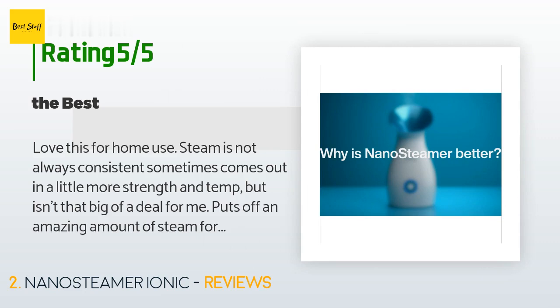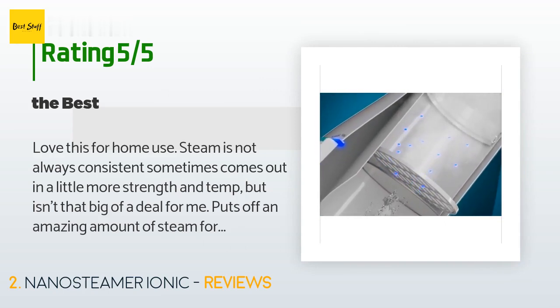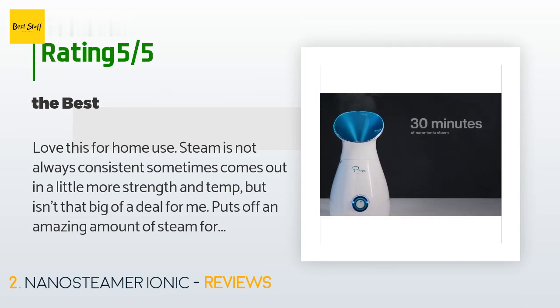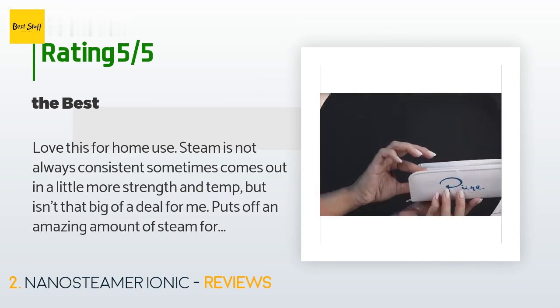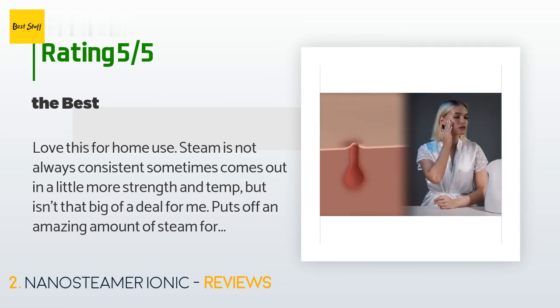A customer said: love this for home use. Steam is not always consistent — sometimes comes out with a little more strength and temperature — but it isn't a big deal for me. It puts off an amazing amount of steam for a long time with one tank. I also used the towel heating feature and it is amazing for when I want a small hot towel at home. That was part of the reason I ordered this version and it was worth it. I've seen an almost immediate result in my skin condition — it made extractions easier and was removing all leftover makeup and impurities.